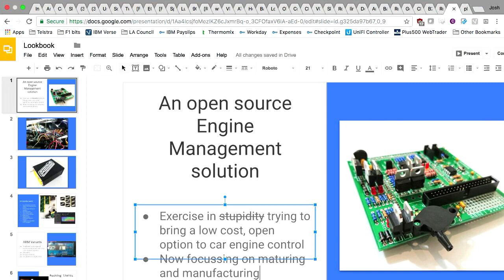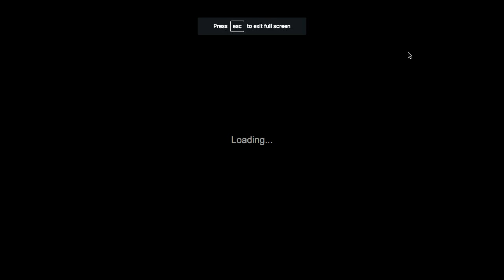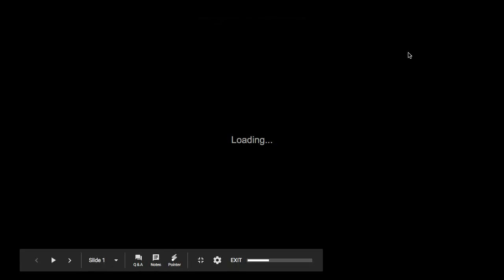My name's Josh. This is a project I've spoken about in the past and I'm just going to give a brief update. About five years ago I started a project to do an open source engine management system based on slow hardware. That project has now matured a long way and it's become to the point where I have a nice commercial product that I can get out the door for running an engine. It's matured from something that looked like that to something that looks like this, and around the last 12 months there are about 130 different engines running on this system — from cars, bikes, go-karts, all sorts of things.